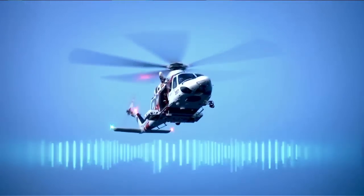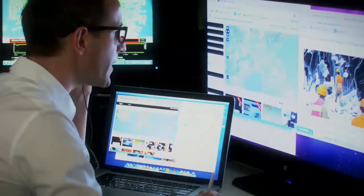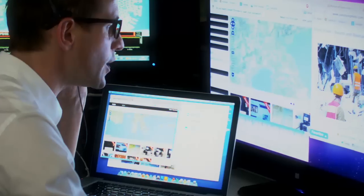This is Flight Pegasus 1-0 Bravo. We are now on location above the affected zone. Over. Copy that. Start transferring the live video stream so we can observe and advise. Over.